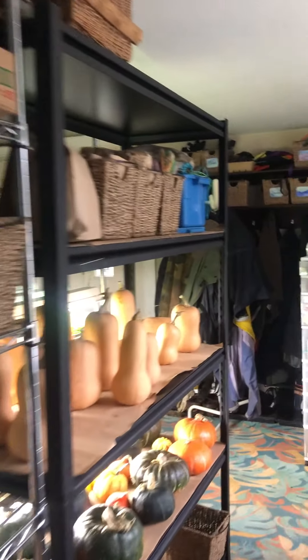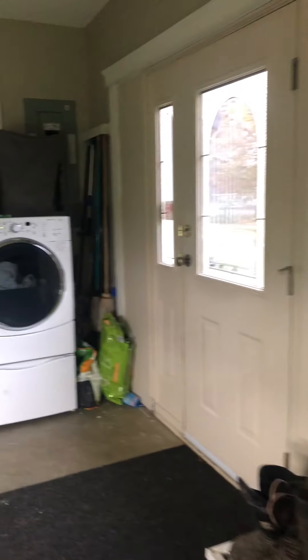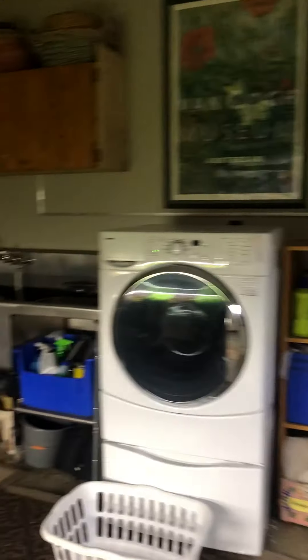Three doors: one of the doors leads to outside. This next one leads into the laundry room slash multi-purpose room. This is where I do some of my starts in the early spring — now I'm trying vegetable production, lettuce production for the winter.